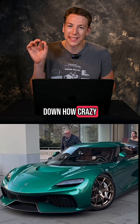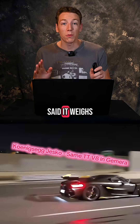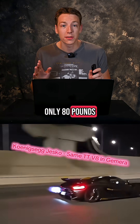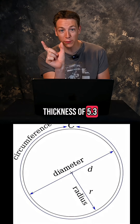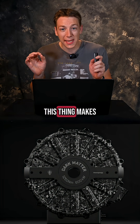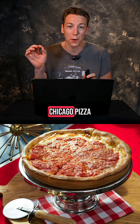Let's break down how crazy this piece of kit actually is. As I said, it weighs only 80 pounds. It has a diameter of 15 inches and a thickness of 5.3. This thing makes 800 horsepower and is smaller than a deep dish Chicago pizza.